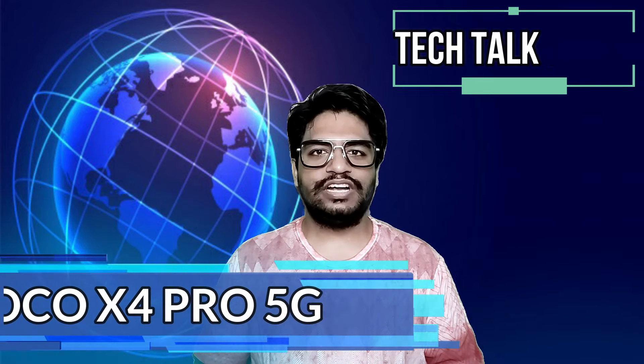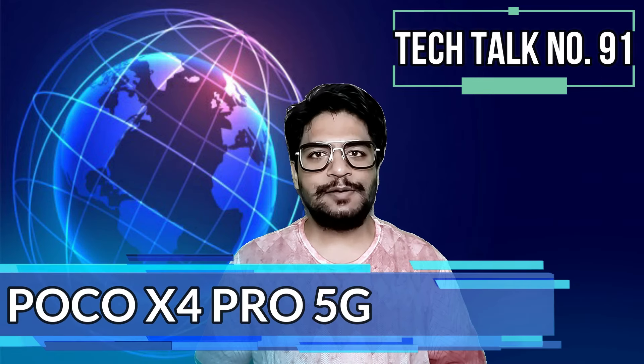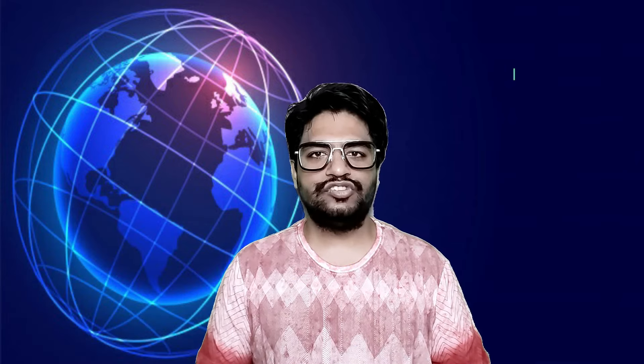POCO is going to launch its POCO X4 Pro 5G in India on the 22nd of March.